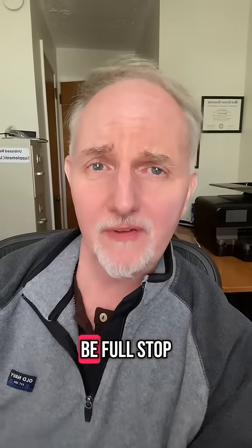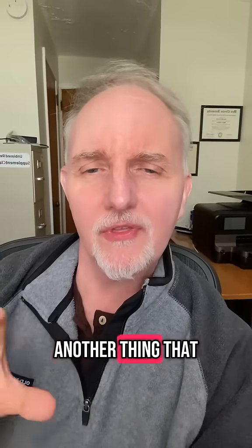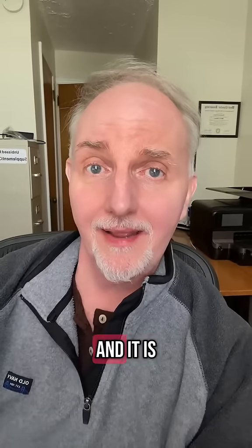That alone should be a full stop for anybody considering an NAD supplement. But there's another thing to be aware of that I don't hear anybody talking about.